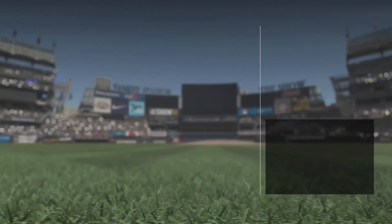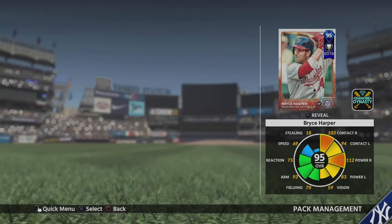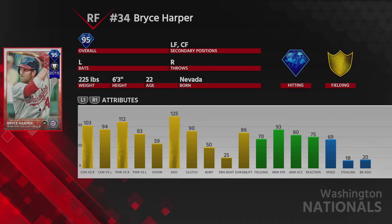Once you pre-order MLB The Show 19 and own MLB The Show 18, you get the Bryce Harper pack. Let's open this up and check out the stats of this card. It looks really good — it's a 95 overall diamond card. He has 103 contact vs. righties, 94 vs. lefties, 112 power vs. righties, and 83 vs. lefties, with 59 vision. Really nice hitting stats, plus 125 discipline. On defense: 70 fielding, 93 arm strength, 80 arm accuracy, 75 reaction, and 69 speed. Very solid card for MLB The Show 18 that you get from pre-ordering MLB The Show 19.